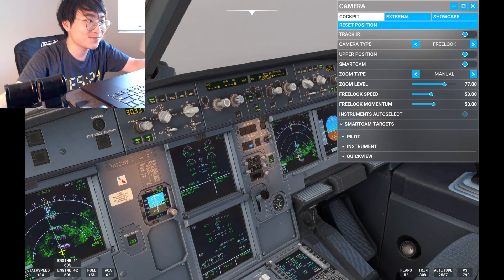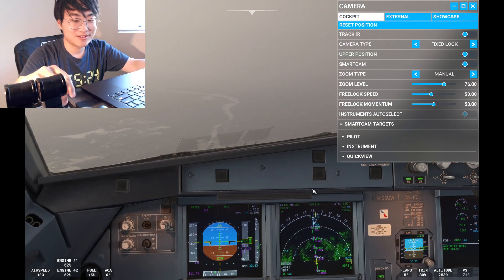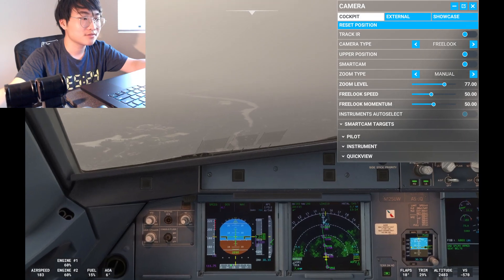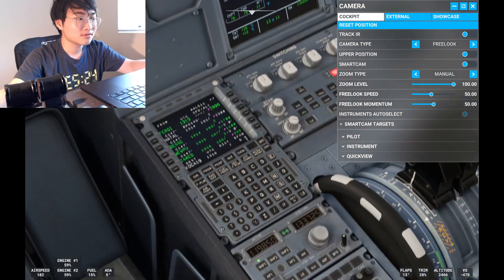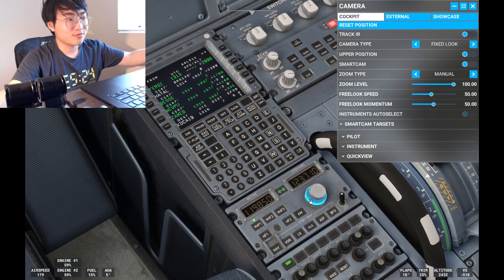We're going to go automatic medium — just because we cannot see the runway. American 511, contact Washington Tower 119.1. Roger, 119.1, American 511.